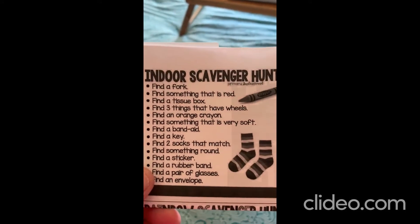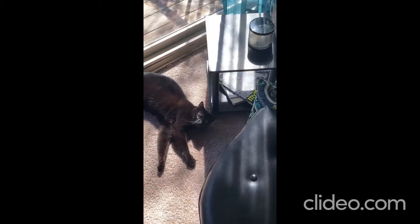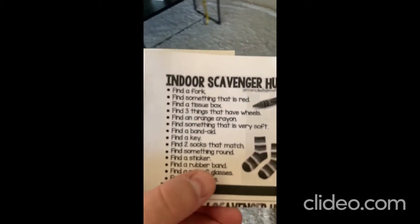What's next? Find something that's very soft. Let's see — where is Chester or Amadeus? I have two cats. There's Chester, he's running away. Chester! Look, Chester's right there. He's orange and he's very soft. And there's Amadeus laying in the sun. He's also very soft and he's black.